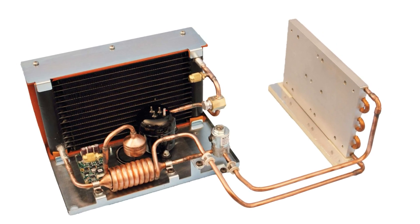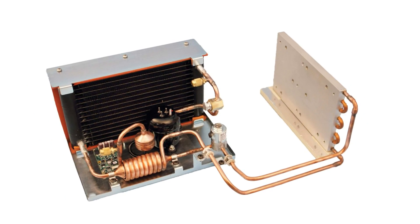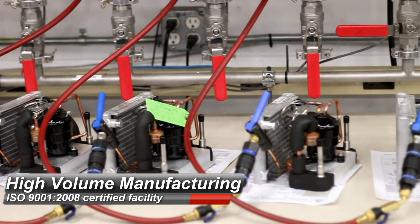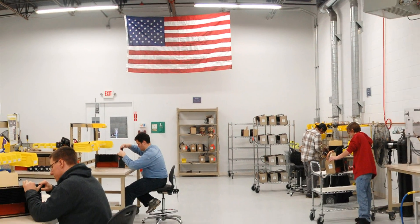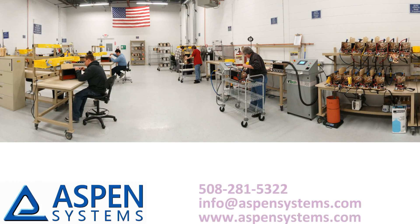Direct expansion eliminates the need for the pump, reservoir, and associated tubing. This is an ideal configuration for many laser, semiconductor, and medical device applications. Visit AspenSystems.com to learn more about the technology and see a variety of applications. For a free evaluation of your project, please contact us today.